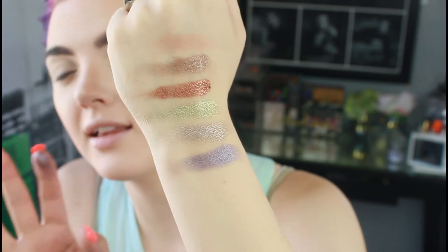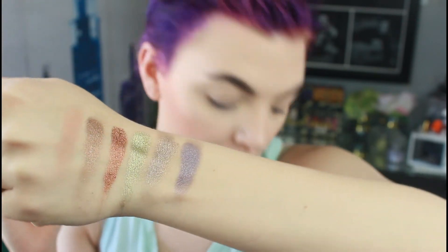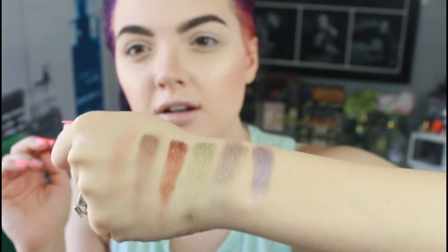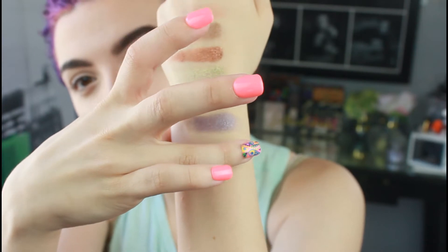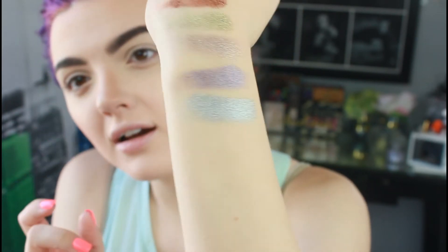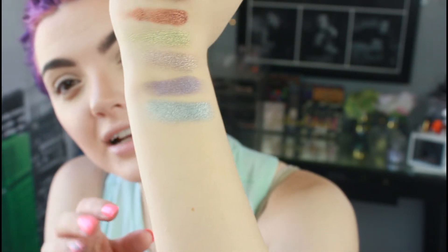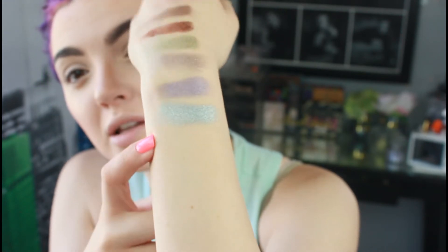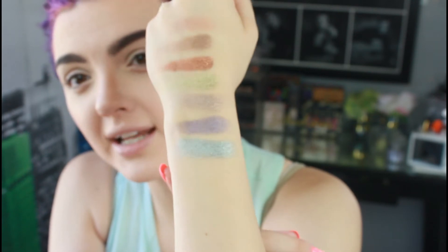Next we have Mystic, which I also think is going to be a favorite — it's a very icy blue. Oh my gosh, it's gorgeous! These swatch amazingly. For the summer especially, that is so pretty and so metallic, you can see the light catching it.